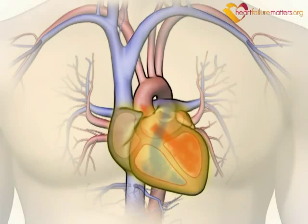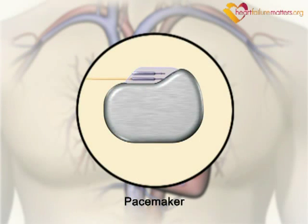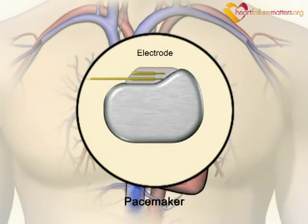If your heart beats too slowly or takes pauses, you may need a pacemaker. A pacemaker consists of a pulse generator and an electrode.